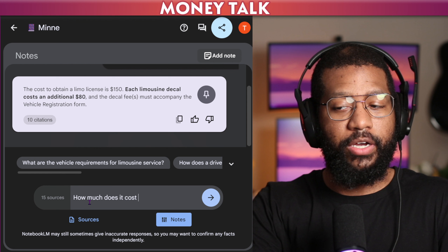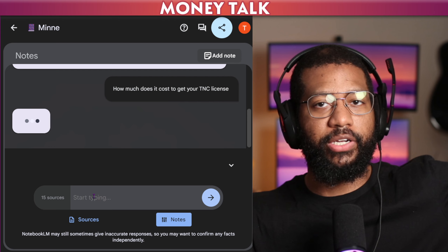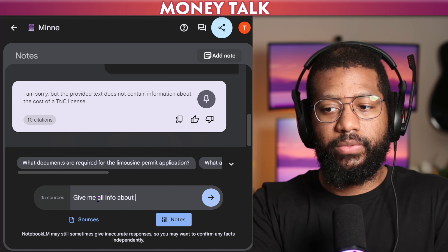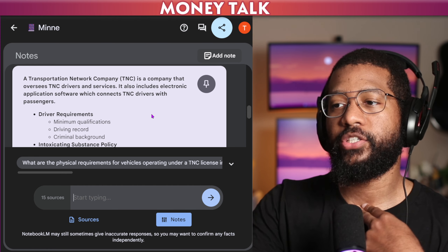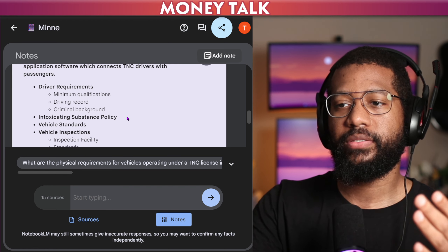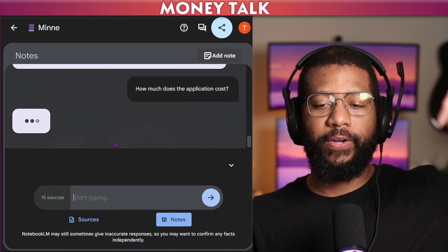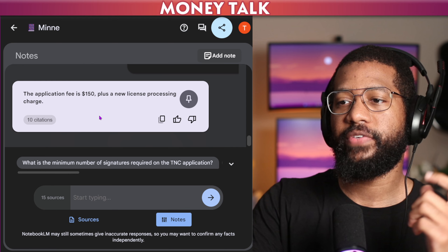How much does it cost to get your TNC license — that's what it's called when you're a ride share company. It initially says it does not contain information about the TNC license, which is not accurate. So I asked: give me all info about TNC. It says a transportation network company is a company that oversees TNC drivers and services. It also includes electronic application software which connects TNC drivers with passengers, and it covers driver requirements. So how much does the application cost? This is what other companies have to do to get started in Minneapolis. It says the application fee is $150.